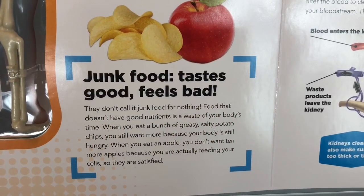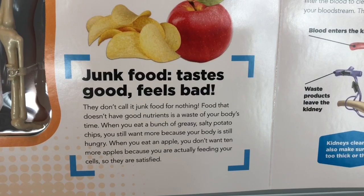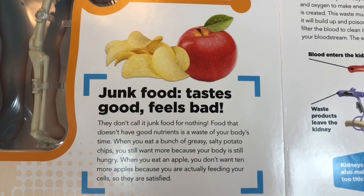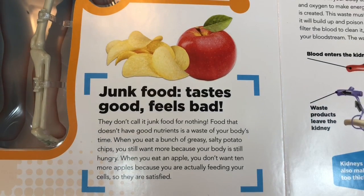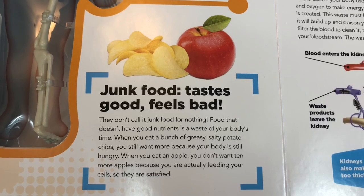Junk food tastes good but feels bad. They don't call it junk food for nothing. Food that doesn't have good nutrients is a waste of your body's time. When you eat a bunch of greasy, salty potato chips, you still want more because your body is still hungry.